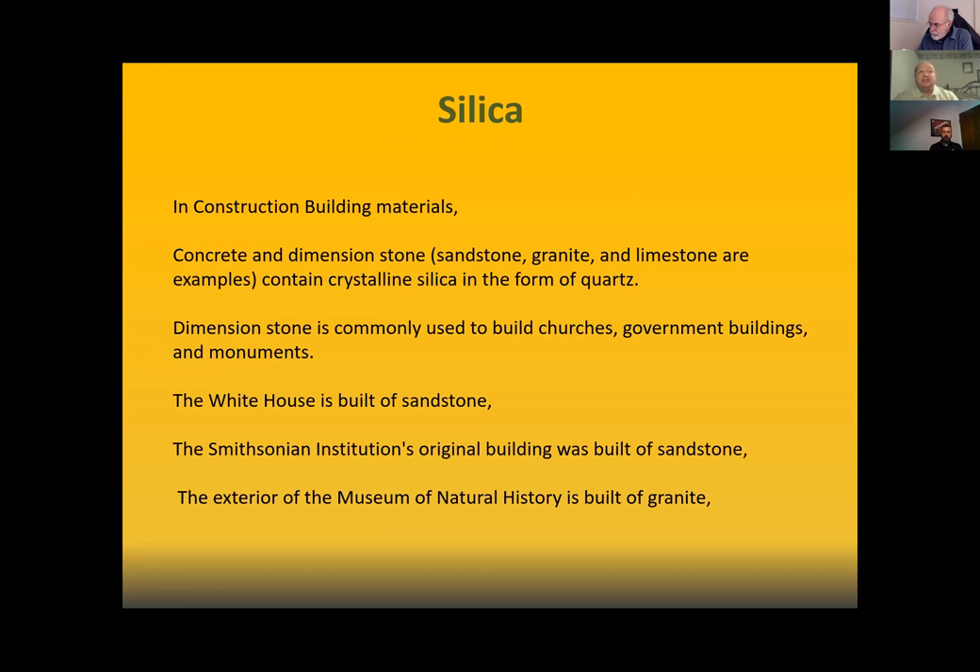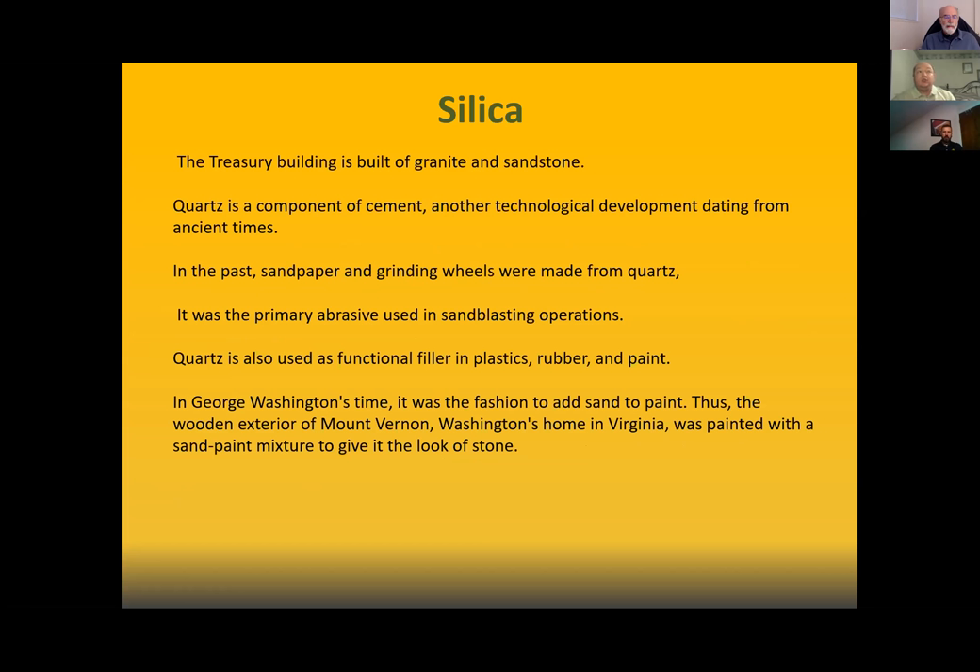Dimension stone is commonly used in buildings, churches, government buildings, and monuments. The White House is built out of sandstone. The Smithsonian Institution's original building was built of sandstone, and the exterior of the Museum of Natural History is built of granite. The Treasury Building is built of granite and sandstone. I'm trying to paint a picture of how common what we're talking about really is.